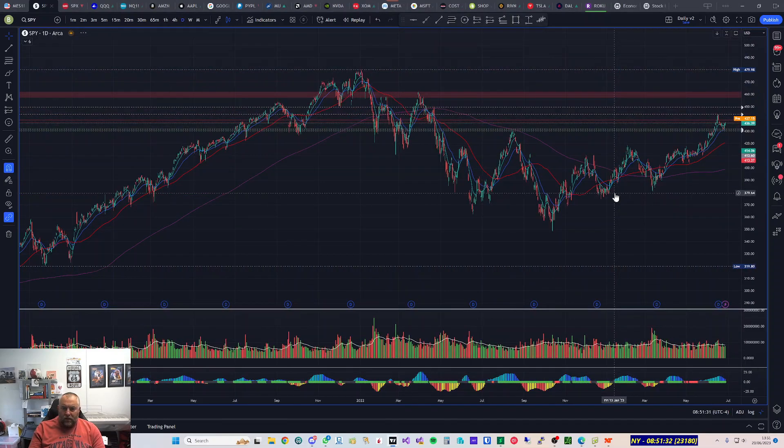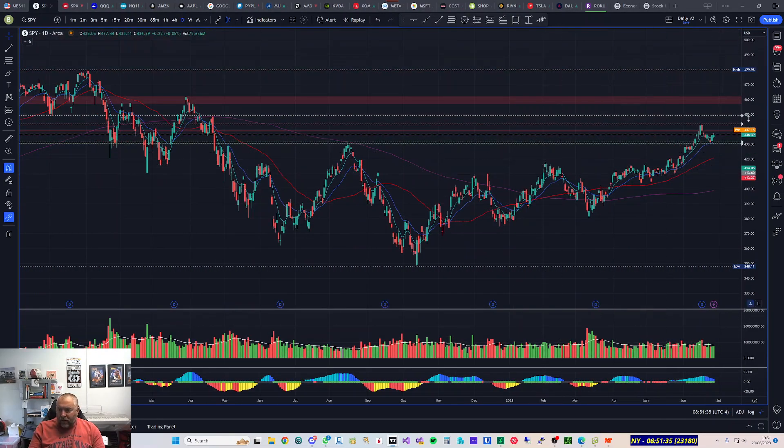Looking at the daily chart, the pivot was showing around 460, and it happened to coincide with a previous pivot point going back to March 2022. So let's bear that in mind — we may see a potential push up with the market.